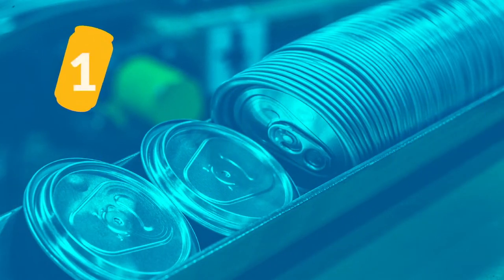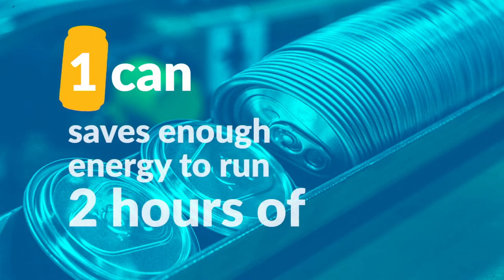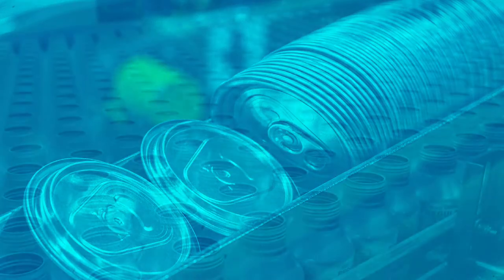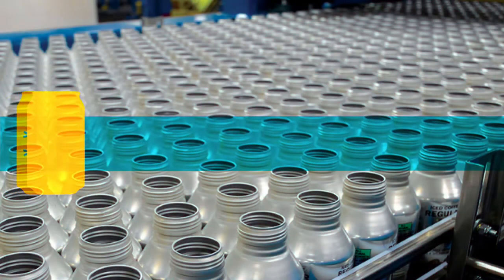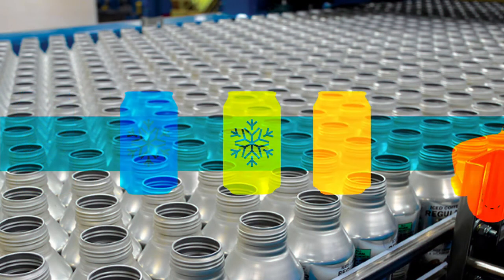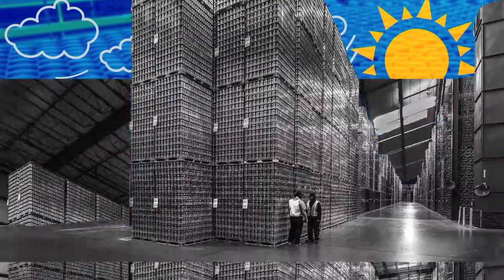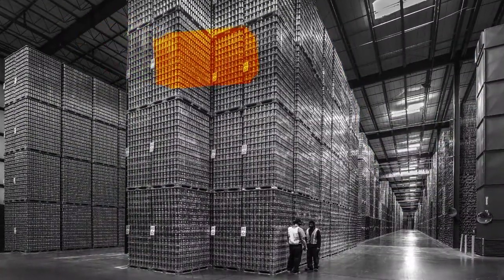And recycling just one can saves enough energy to run an LCD television for two hours. Not to mention it cools down your beverage quicker than any other beverage packaging, is more efficient to transport, protects your drink from air and sunlight, and is incredibly lightweight.